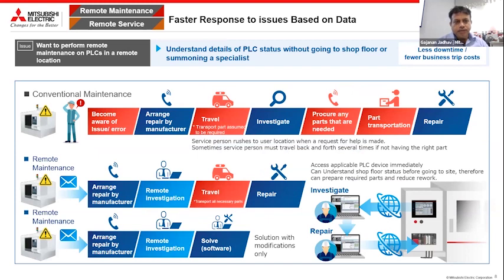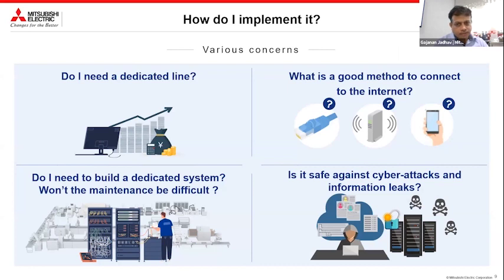The third is remote service or remote maintenance. In conventional maintenance, you understand there is a problem, arrange a repair, the repair person travels to the site, investigates, finds that spare parts are required, those parts are transported, and then repair happens. This entire process can be shortened using remote investigation — the problem can often be solved remotely. Concerns when implementing these solutions from a shop floor perspective include: Do I need a dedicated line? What is a good method to connect to the internet? Do I need to build a dedicated system? Won't maintenance be difficult? And most importantly, is it cyber safe?